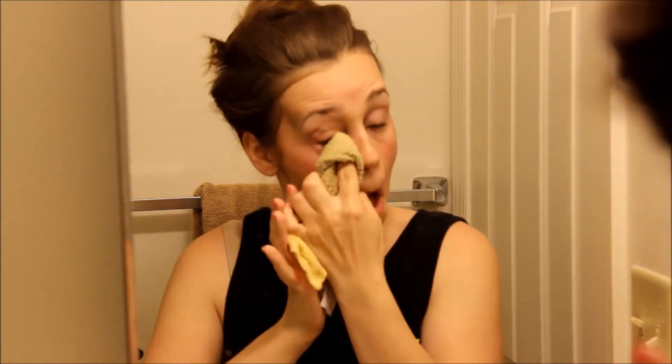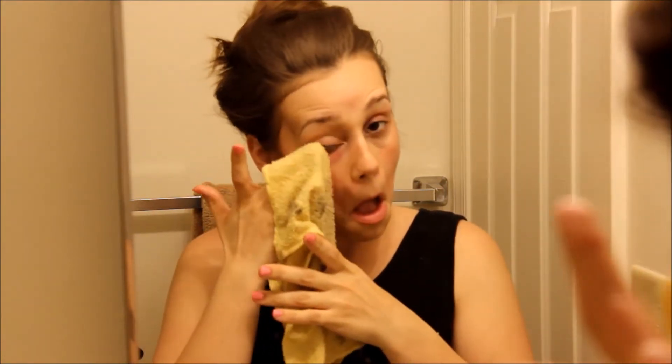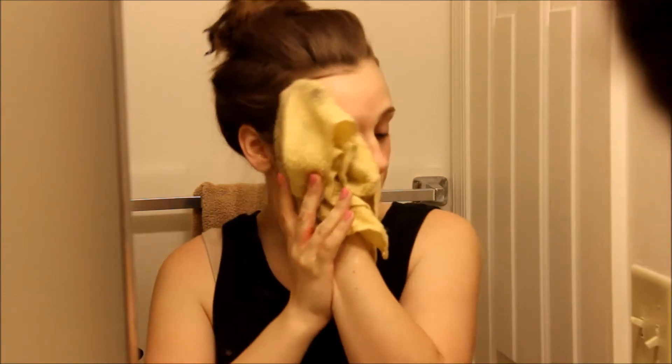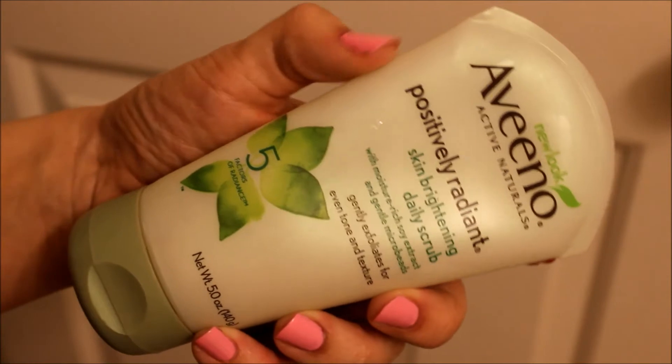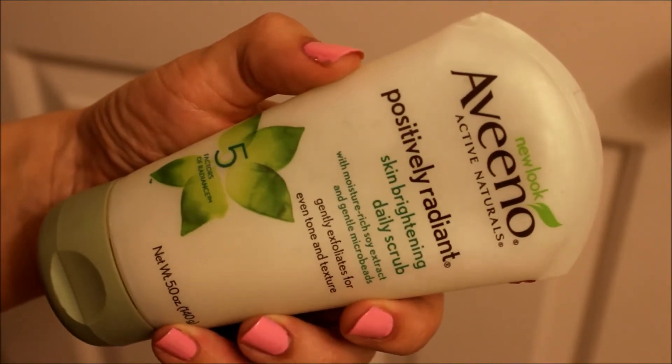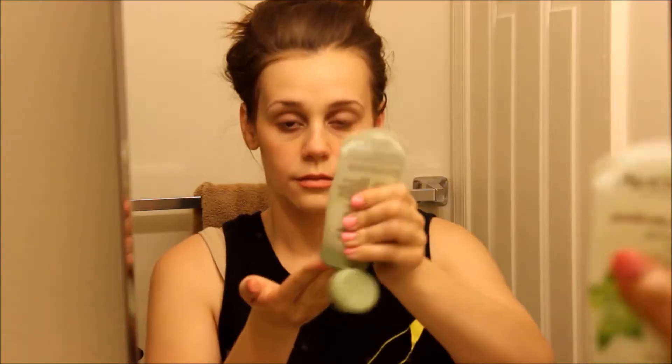You just take a wet cloth and wipe it away, and just look how clean my face is now. Isn't that crazy? I absolutely love this. You don't even need to wash your face after this, but I will be going in with a facial cleanser because I'm a little bit crazy like that — I overdo everything. Then I just wet my face one more time and go with my cleanser, which is Positively Radiant from Aveeno. I use this every day; I don't normally use it at night but I'm out of my night cleanser.